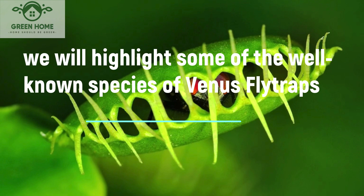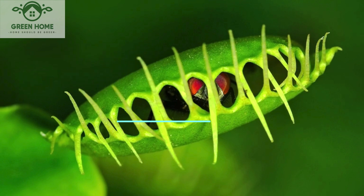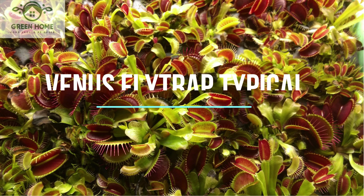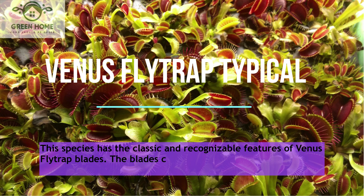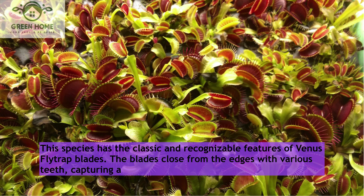We will highlight some of the well-known species of Venus flytraps. Venus Flytrap Typical: This species has the classic and recognizable features of Venus flytrap blades. The blades close from the edges with various teeth, capturing and hunting insects.